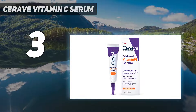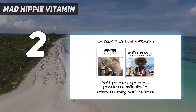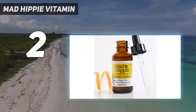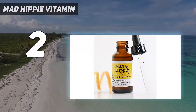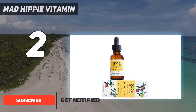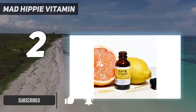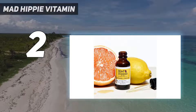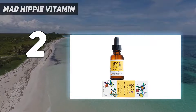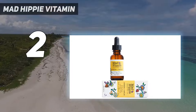Number 2 on my list: Mad Hippie Vitamin C. Our home tester gave the Mad Hippie Serum a 4.5 out of 5 rating, noting that the formula was fast-absorbing and boosted radiance without irritation. Ferulic acid supports the efficacy of vitamin C, while hyaluronic acid, konjac root powder, vitamin E, and chamomile extract deliver hydrating properties.